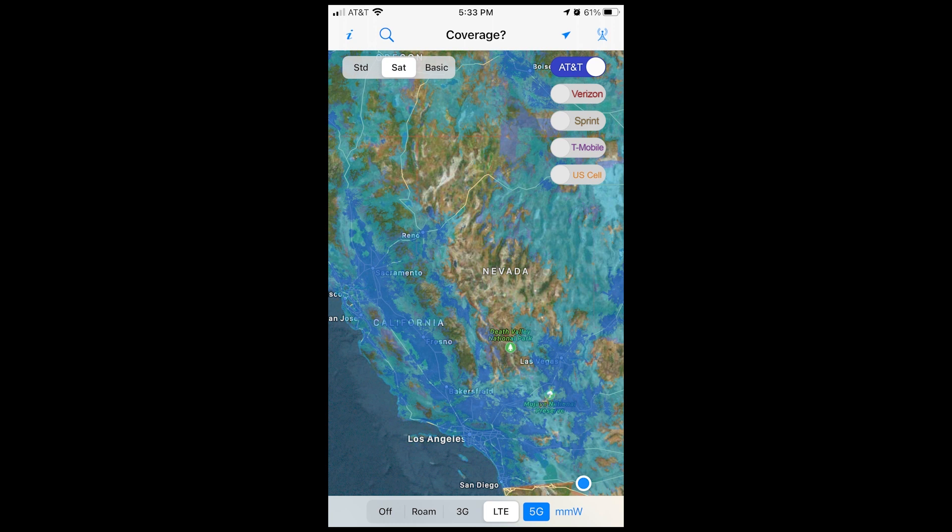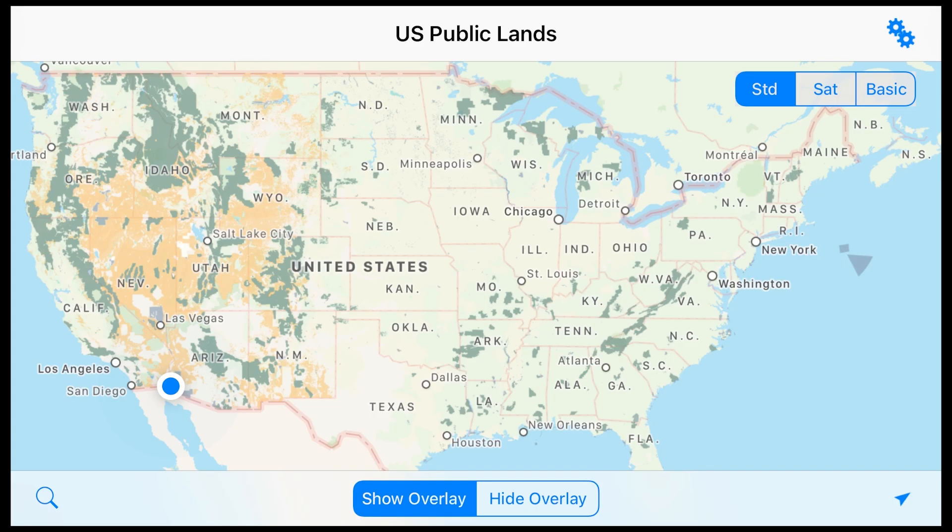The Coverage app allows you to bring up a screen that shows your cell service. In the top right you can select what carrier you have, and at the bottom you can select the type of service you're looking for, even up into 5G.